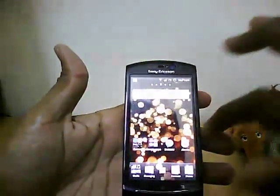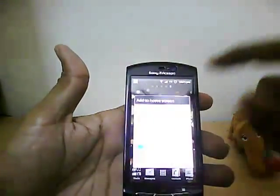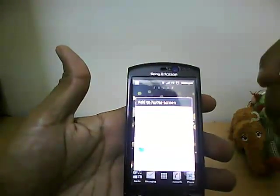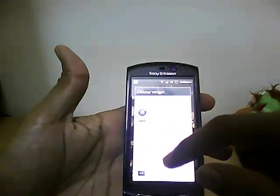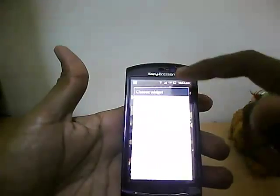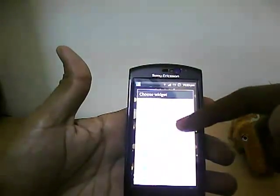We'll check out the widgets. On the main menu, press and hold and you get a menu where you can add shortcuts, widgets, folders, wallpapers, or set your themes. Going to widgets, we get quite a lot of widgets by default — out of the box. All the widgets you can see are the ones that come with the phone.